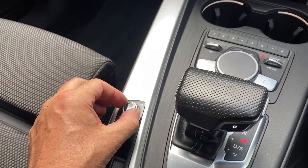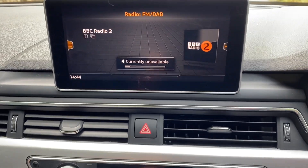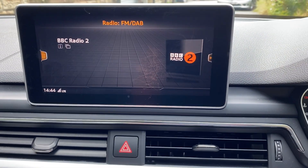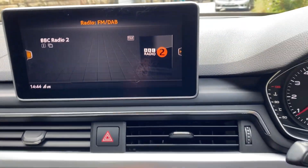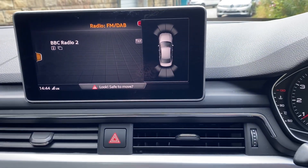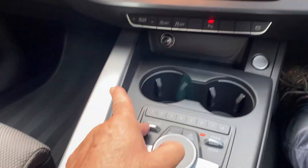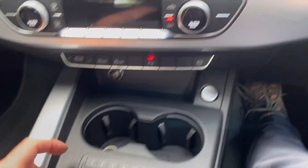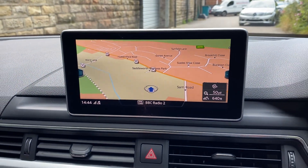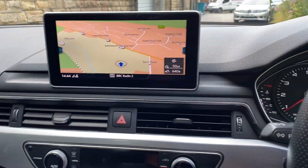Car's got push button start. Volume control there. So we've got DAB radio. And on this one I think we've got parking aid — yep, your parking aid there. Also, I think on here we'll have, just down here on the MMI drive, we'll have the navigation I presume. As you can see the screen — I think there's a 7-inch screen on there.